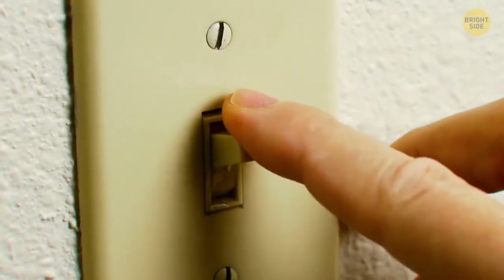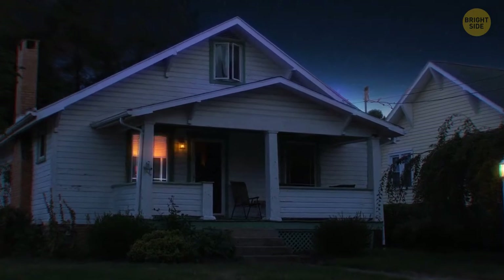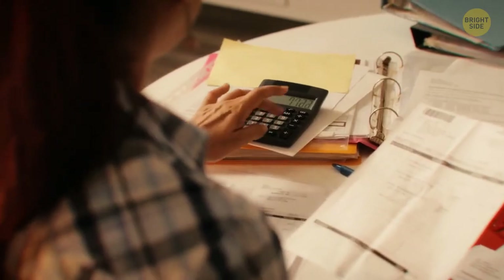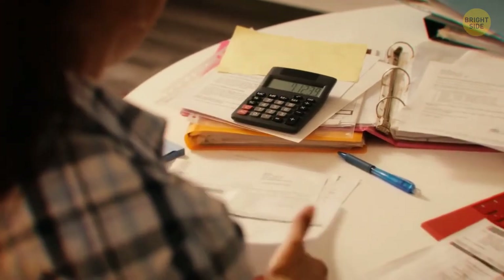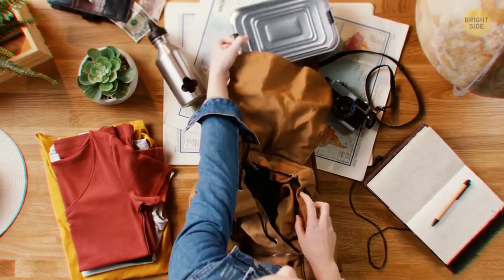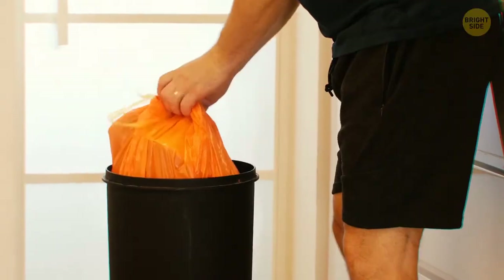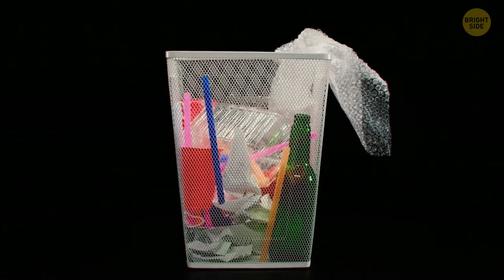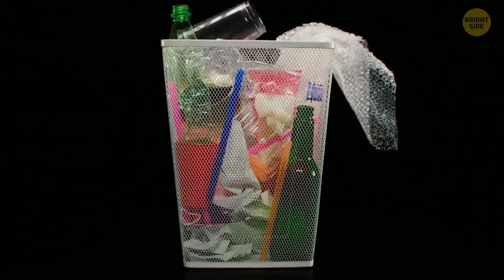Leaving your lights on is also not a good idea. Someone spying will notice your house easier, especially at night, and you'll be further robbed on your electricity bill. As you prepare to leave for your trip, if you have some large boxes, break them down so they can fit inside the bin. Hide any clues about what valuables you recently received.